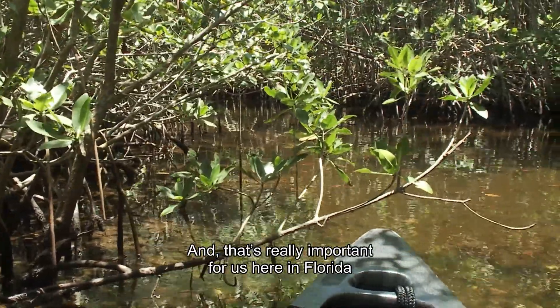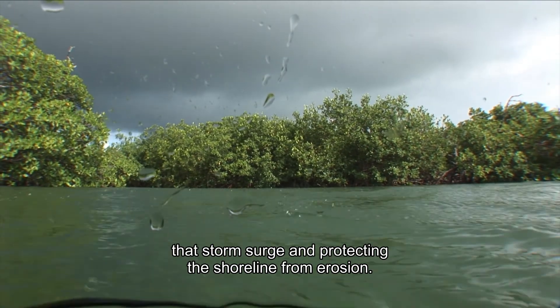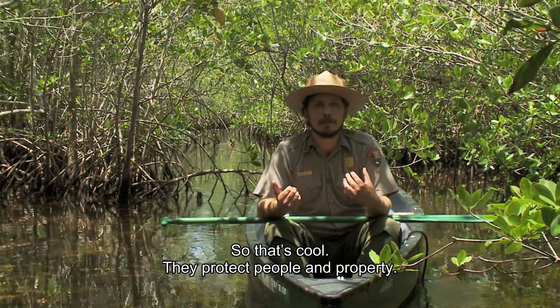These trees stick into the ground to protect themselves from waves and from storm surge in the form of hurricanes. That's really important for us here in Florida, because these mangroves represent a barrier, protecting us from storm surge, protecting the shoreline from erosion, and protecting people and property.